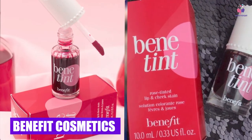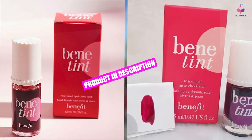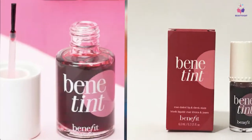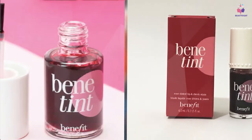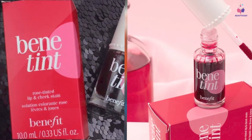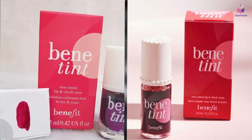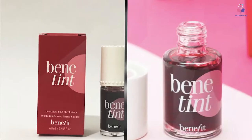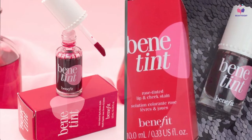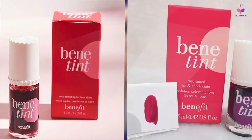The number three position is held by Benefit Cosmetics Benetint Lip and Cheek Stain. It'd be impossible to talk about lip stains without mentioning the iconic Benetint. This was one of the original liquid tints, and it's still a favorite for many. Benetint was actually developed in 1976. It's a thin, pigmented liquid that sinks into the lips. It's a little tricky to use — you have to apply a small swipe over the lips and then rub them together or use your finger to blend it in. Use too much at once or apply it to dry lips, and it'll settle unevenly.